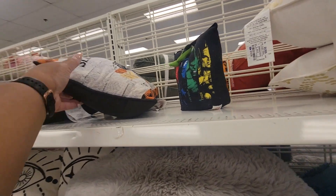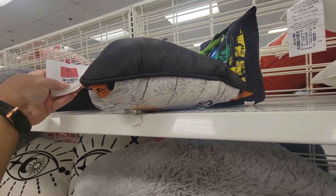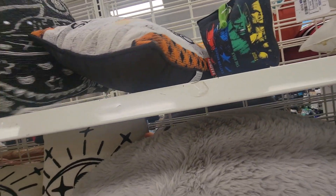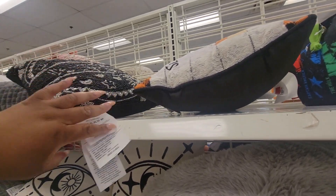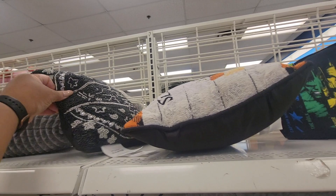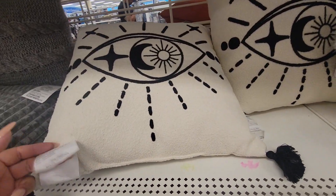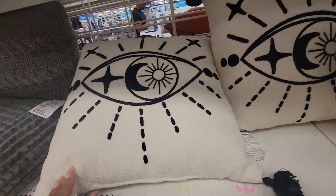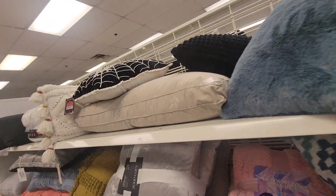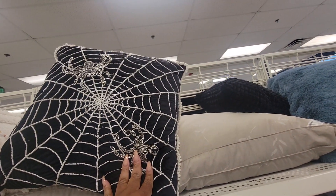Some of their pillows — that's $20 right here. This is $9. $20. That's $10. $13 for that. That's $17.